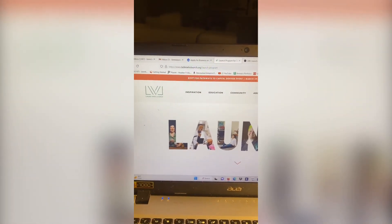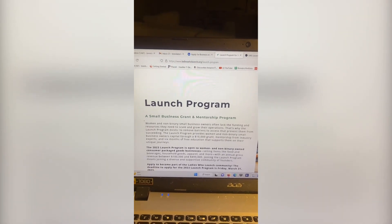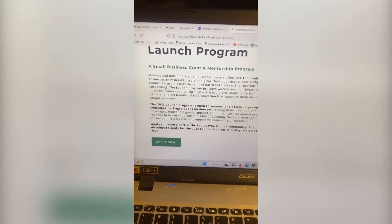Ladies Who Launch has a grant for $10,000 for women and non-binary small business owners. This one is available up until March 31st, 2023. So let's apply for this.